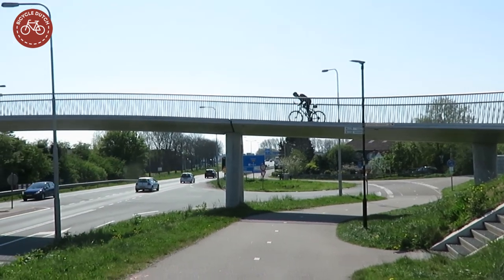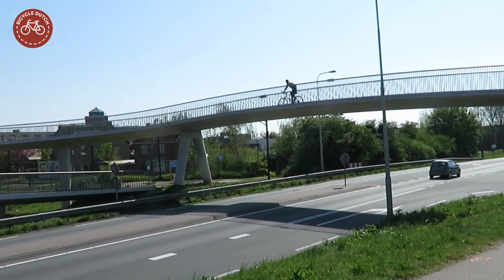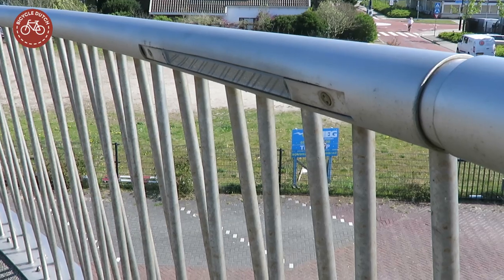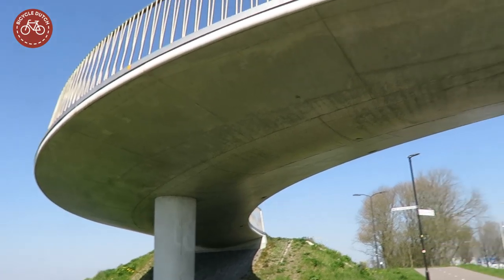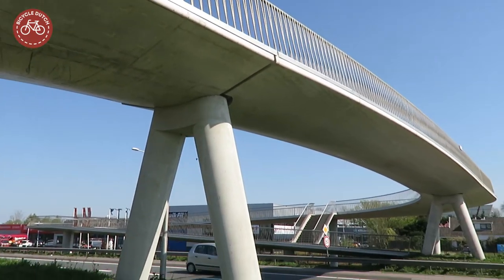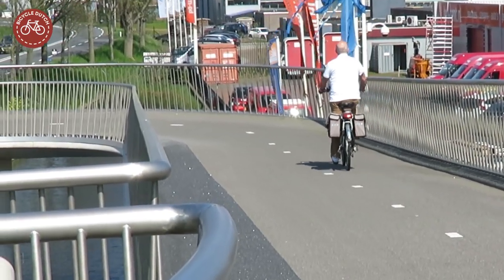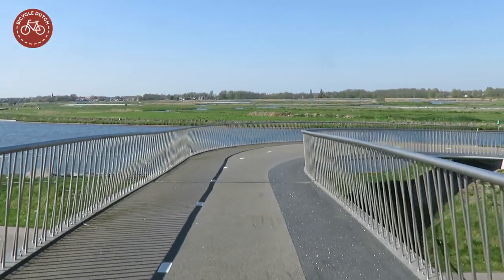The railing is made out of fine steel tubes, making it possible to see through them while offering a safe barrier. Directly under the handrail, LED lighting is integrated. The concrete bridge is slender and elegantly curved, making it possible to cross the busy N242 road in a comfortable way when you walk or cycle.